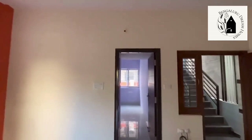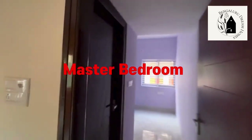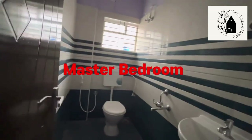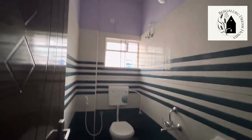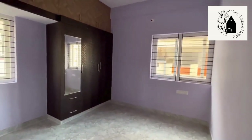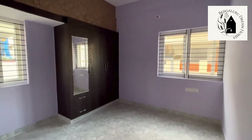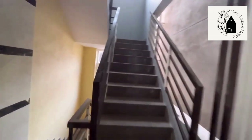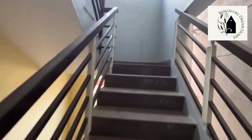Opposite to that is the second room — the master bedroom — which has an attached washroom. Wardrobes and dressing table are all provided. There's also a small washroom in the corner. That completes the 2BHK house on the first floor.